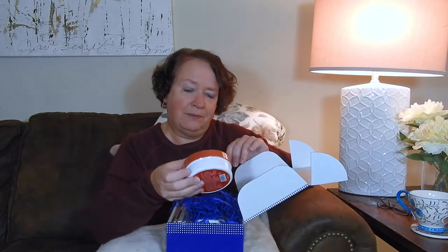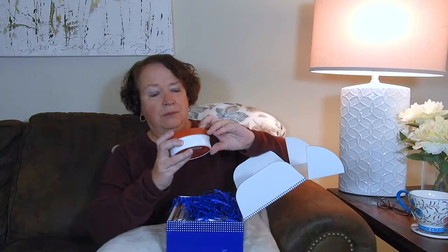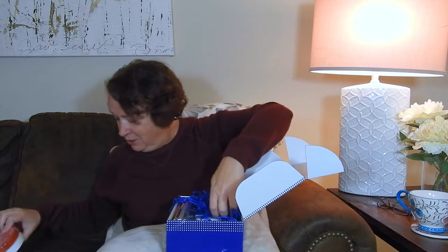What is this? Radiant body butter — exotic pink lily body butter, which feels so good on your skin. Well, that'll be nice to try too. You can always use some new body butter or lotion, whatever you want to call it.